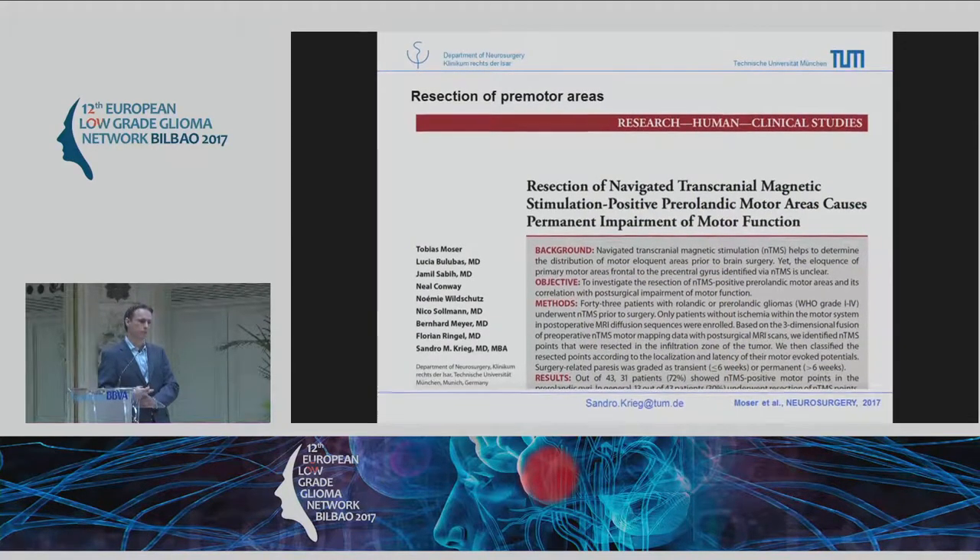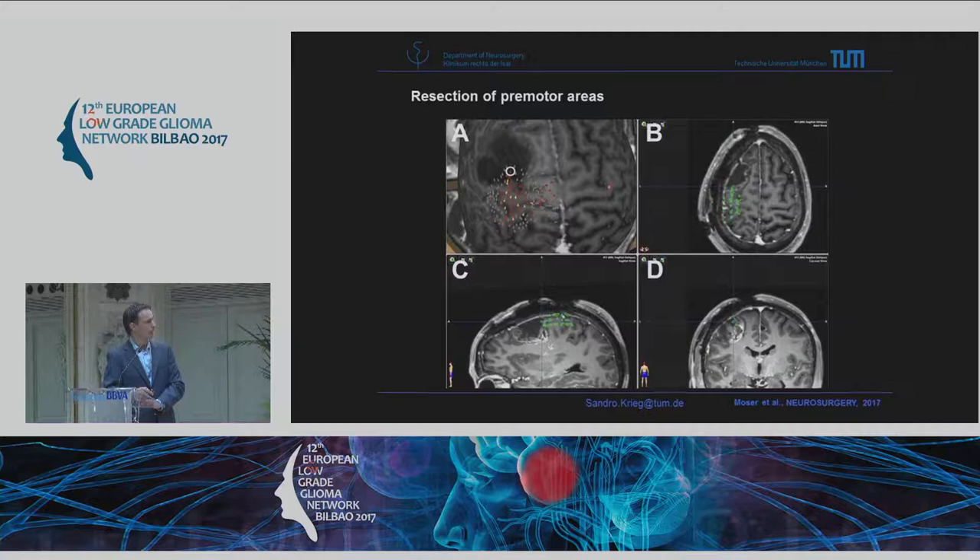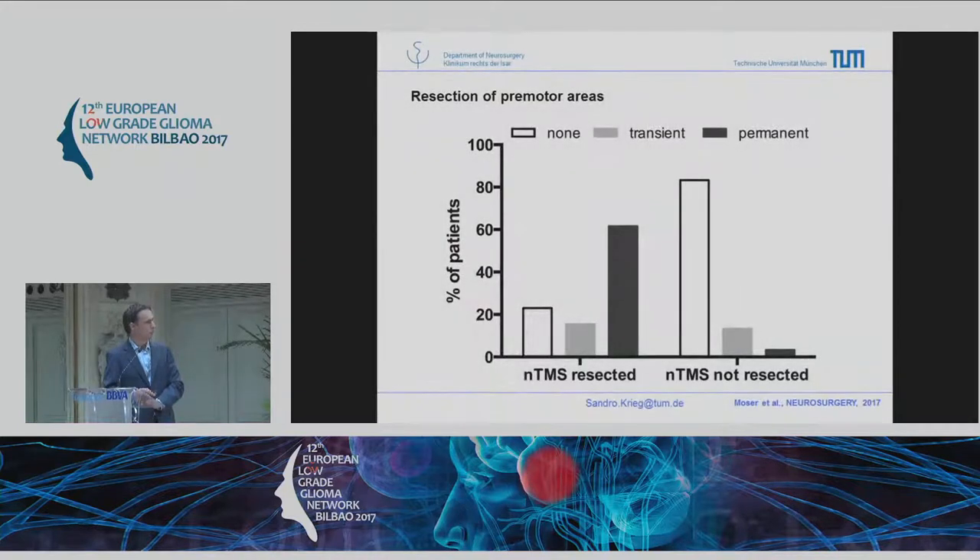Since we found these spots, we were asked: might these not be eloquent spots? We then did a study looking at tumors resected anterior of the precentral gyrus, checking if there were TMS-positive points which got resected outside the rolandic region. Retrospectively — we didn't do it on purpose, but we analyzed it on purpose — on one side you see patients with TMS-positive points resected, and on the other side patients who did not have TMS-positive points resected.